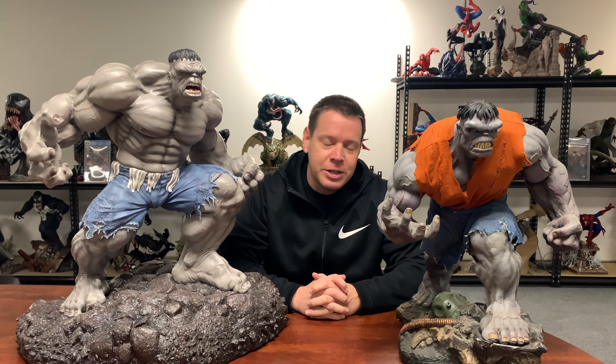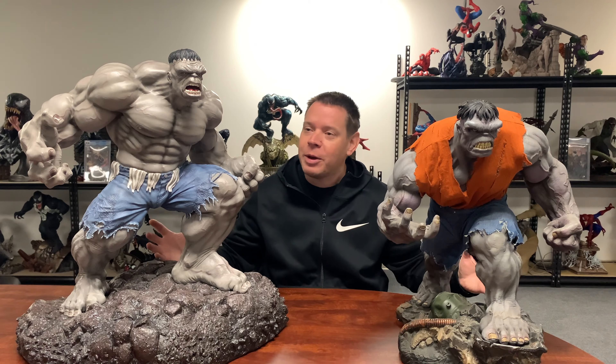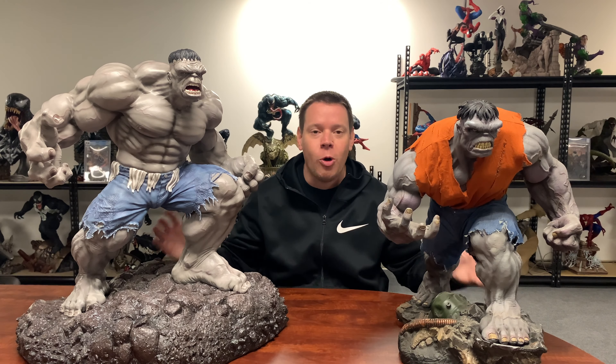Hey guys, I'm Mr. X. Thanks for tuning into my channel. What does a nerd with too much money do? He buys too much comic-related crap like these two Hulk statues.